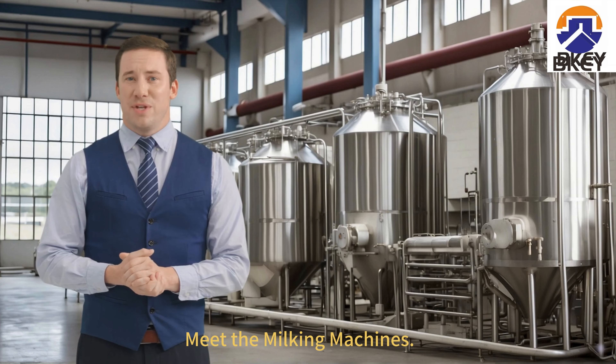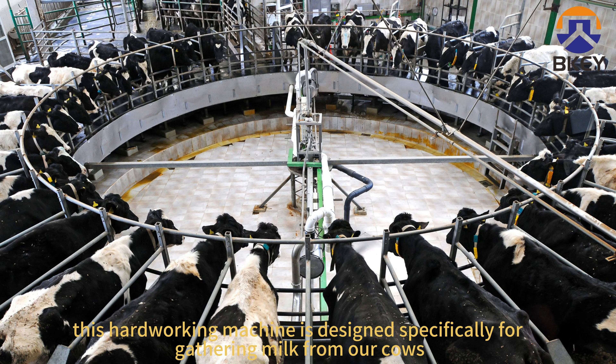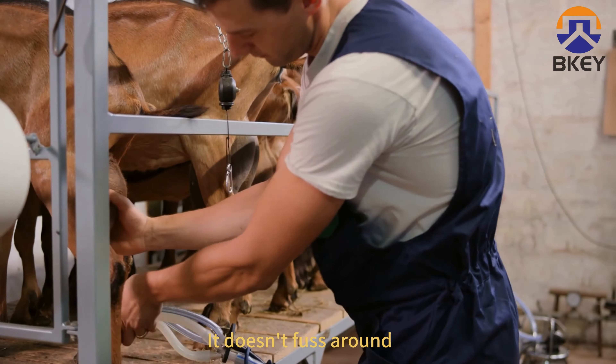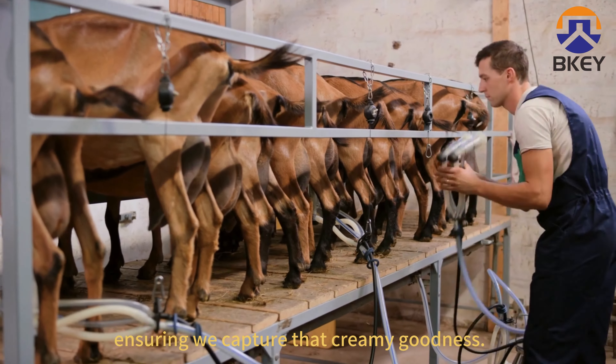Meet the Milking Machines. This hard-working machine is designed specifically for gathering milk from our cows. It doesn't fuss around — it just quietly and efficiently gets the job done, ensuring we capture that creamy goodness.